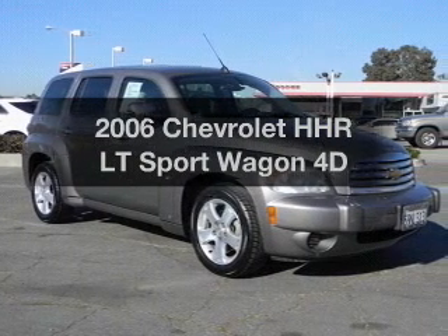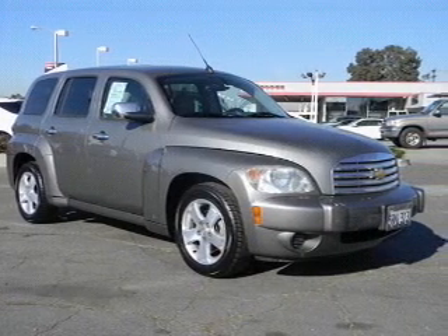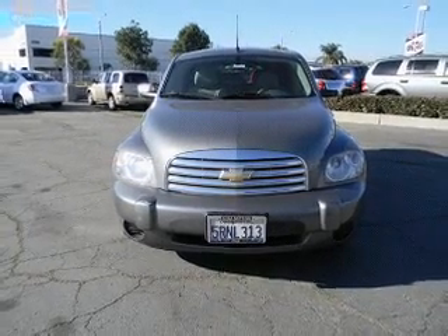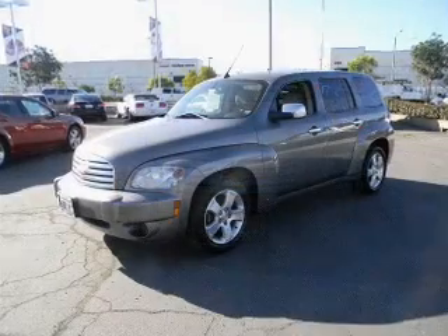Presenting the 2006 Chevrolet HHR. If you're looking for a first-rate auto, this one could be yours today with a reliable engine connected to a smooth shifting automatic transmission.